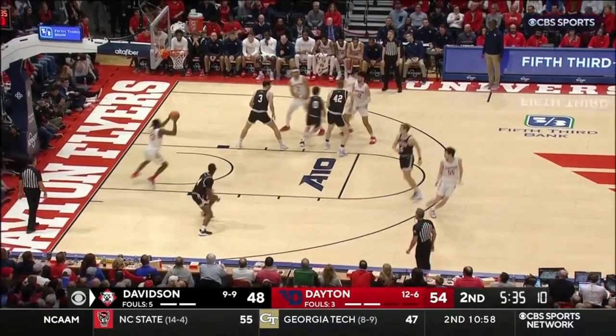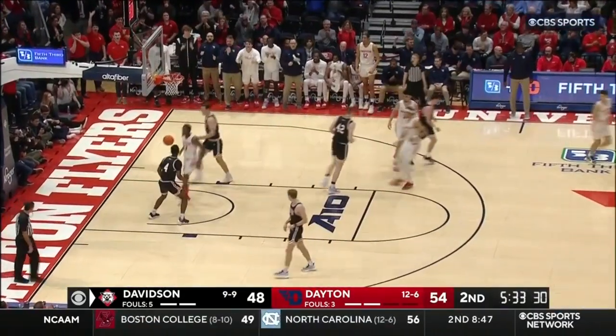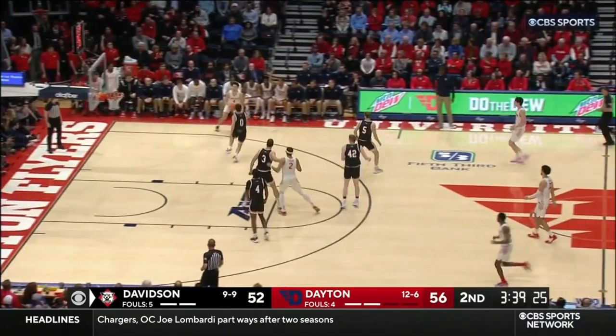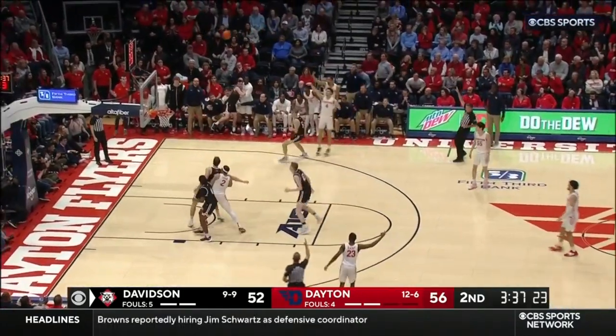A 21-6 start for Dayton gave them the lead, but it's been a little different story recently. Nova passed down Low Blakeney. Those are both tired misses by both teams. Here's Brea — that's his shot.